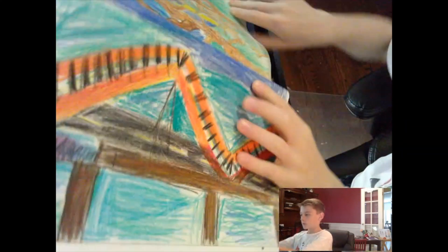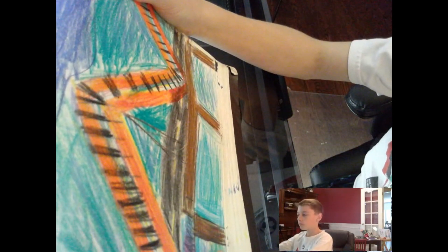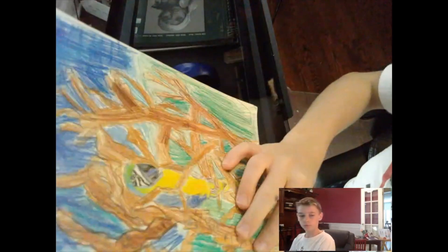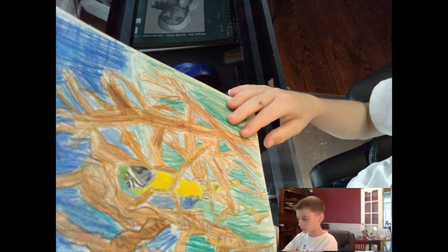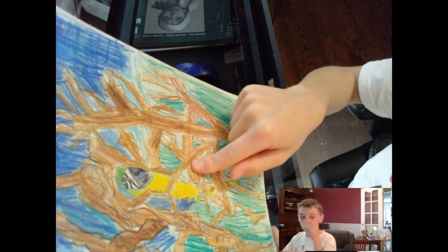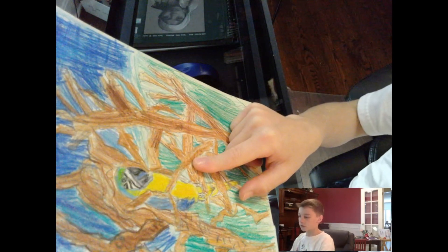This one was on my trip — on the way back actually. This was also from my trip: I did a reference picture at a zoo; my dad took a picture and I used it as my reference.